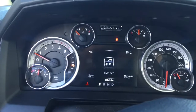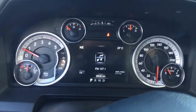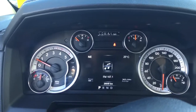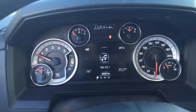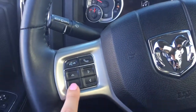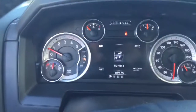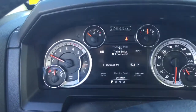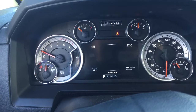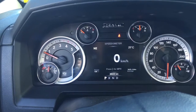This truck has 26,649 kilometers on it and we've got that nice large cluster in front of us. You can actually pick what you see on the cluster — it is a customizable one. To do so, all you have to do is play with the arrows on the left-hand side of your steering wheel. If we press those arrows you can go through and look at your trailer tow, trip information, and fuel economy.